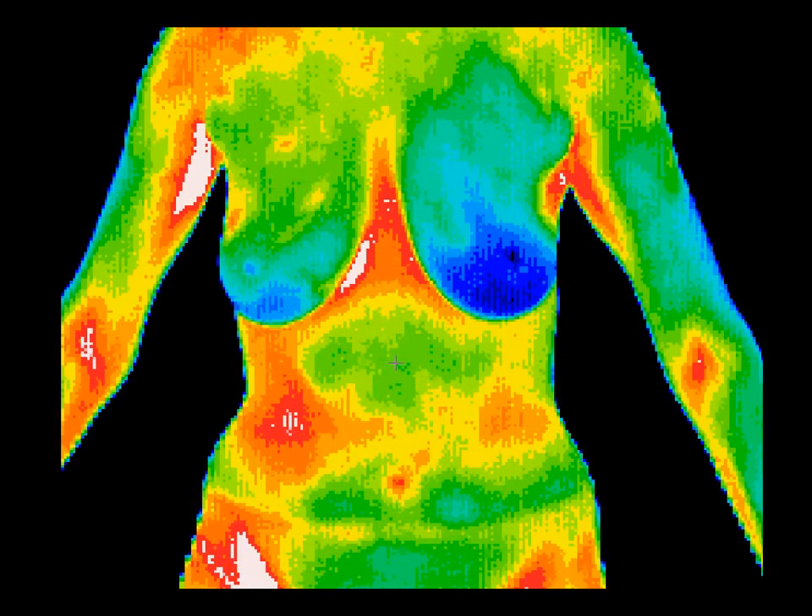The primary finding in this image is the local area of hyperthermia over the hepatic flexure of the colon. Diverticulitis was diagnosed after clinical correlation with thermographic findings.